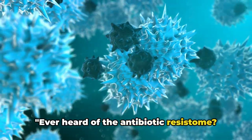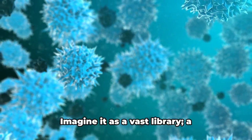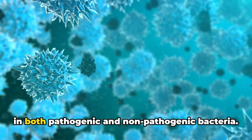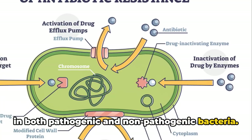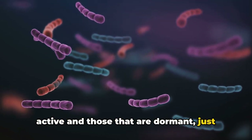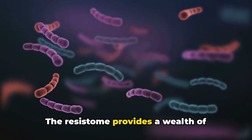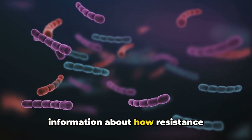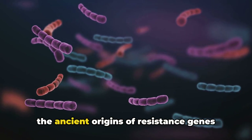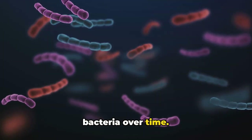Ever heard of the antibiotic resistome? It's not a sci-fi concept, but it is fascinating. Imagine it as a vast library — a collection of all resistance genes found in both pathogenic and non-pathogenic bacteria. This includes genes that are currently active and those that are dormant, just waiting for the right conditions to spring into action. The resistome provides a wealth of information about how resistance originates and spreads. It's like a detective story, revealing the ancient origins of resistance genes and how they've moved between different bacteria over time.